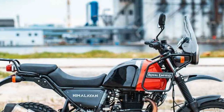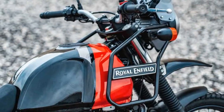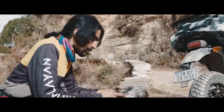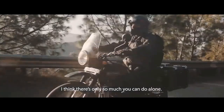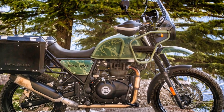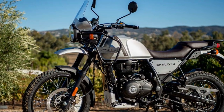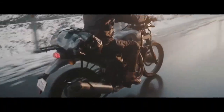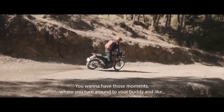4. Off-road capability — the long-travel suspension and high ground clearance enable the Himalayan to handle various terrains, making it a capable off-road motorcycle. 5. Excellent ergonomics — well-designed ergonomics reduce rider fatigue during extended rides, and the windscreen helps deflect wind, enhancing comfort. 6. Fuel efficiency — the Himalayan offers decent fuel efficiency, allowing for longer rides between refueling stops. 7. Affordability — compared to many adventure touring motorcycles, the Himalayan offers an attractive price point, making it accessible to a broader range of riders. 8. Customization options — Royal Enfield provides a range of accessories and customization options, allowing riders to tailor the bike to their preferences.